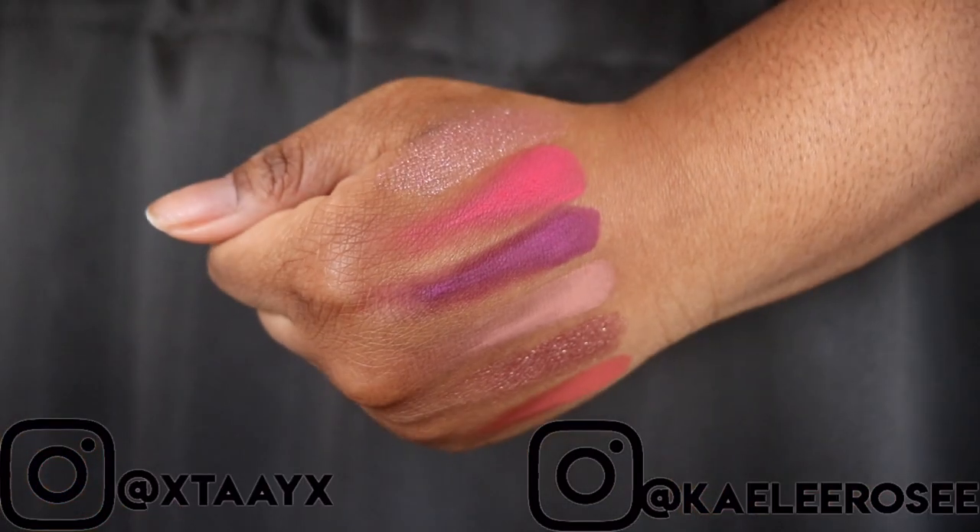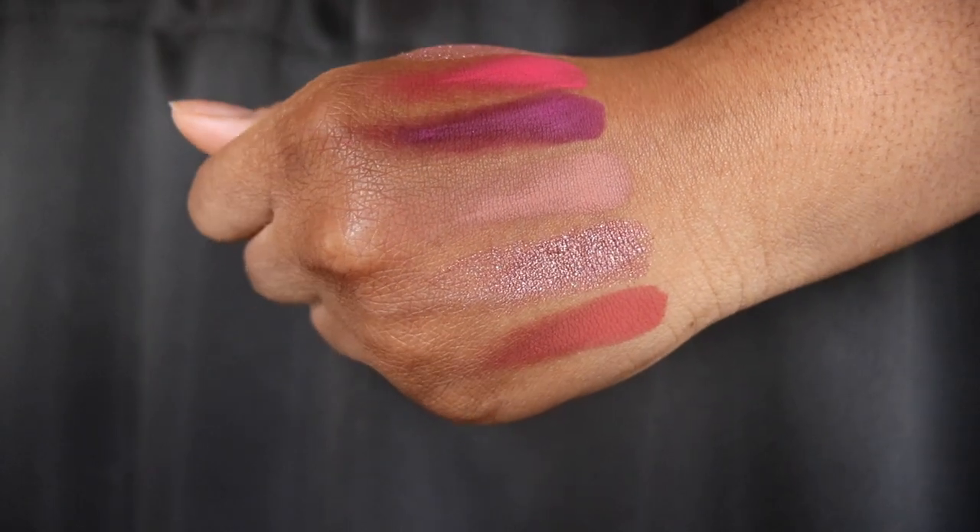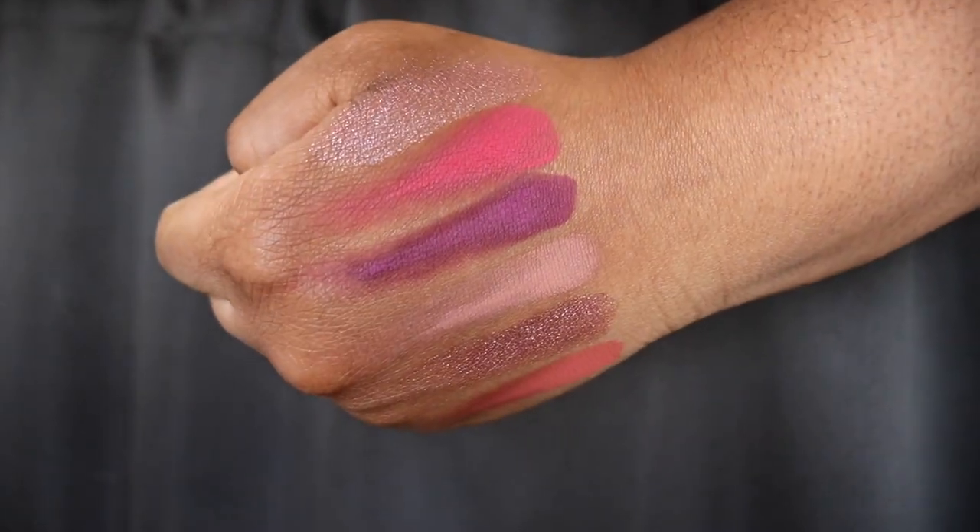Hey guys, welcome back to our channel. It's Taylor and today I'm going to be showing you my melties makeup from 2022. First up for eyeshadow, we have the Kaja eyeshadows — these are the Bounty Bento ones. I have mine in the shade Hella Azalea and Glowing Guava. These are some of the most pigmented K-beauty shadows I've used. The sizes are so tiny, they're perfect to travel with. They're super pigmented and they last all day.